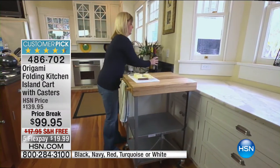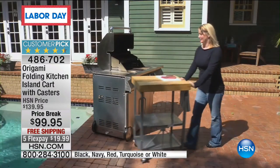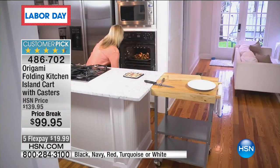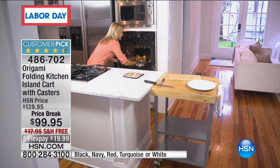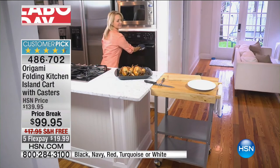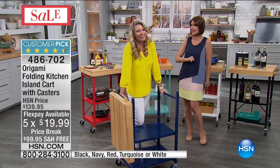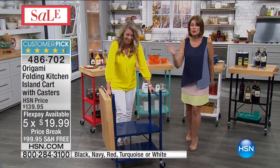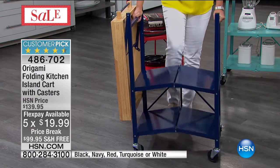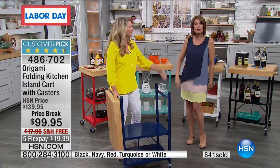It's on casters, and on top of that you have it in gorgeous colors. You're going to have organization and the ability to take it anywhere you want — inside, outside. We're going to do it only this weekend at a price break of $99.95, five flex payments, and free shipping and handling. On this Labor Day we're going to do all the work. You're going to have to do absolutely nothing except pick a color. This is Tracy Rosa joining me.